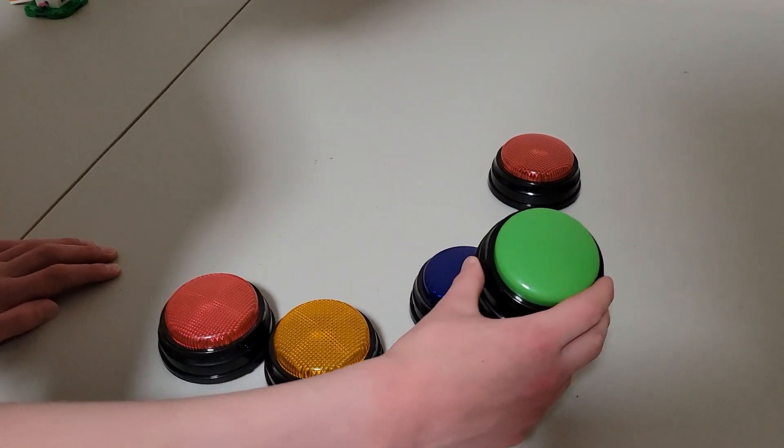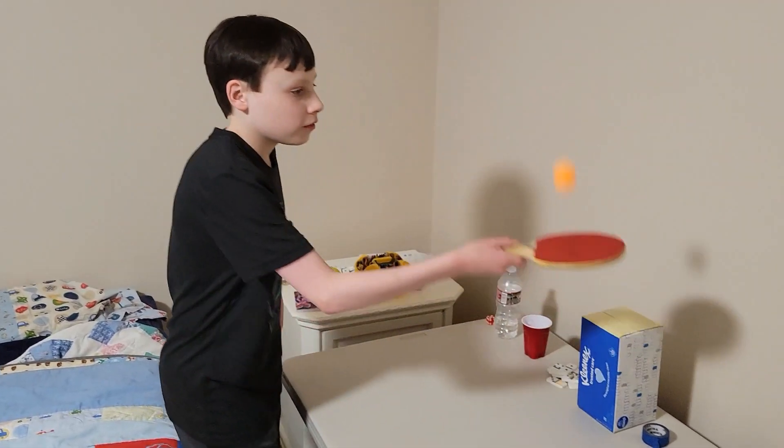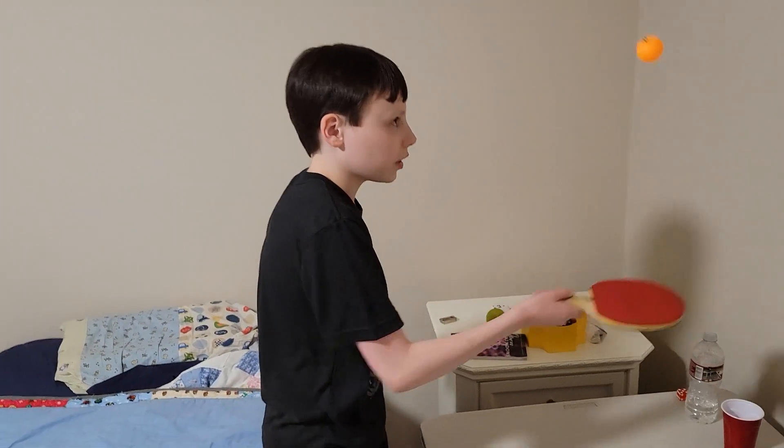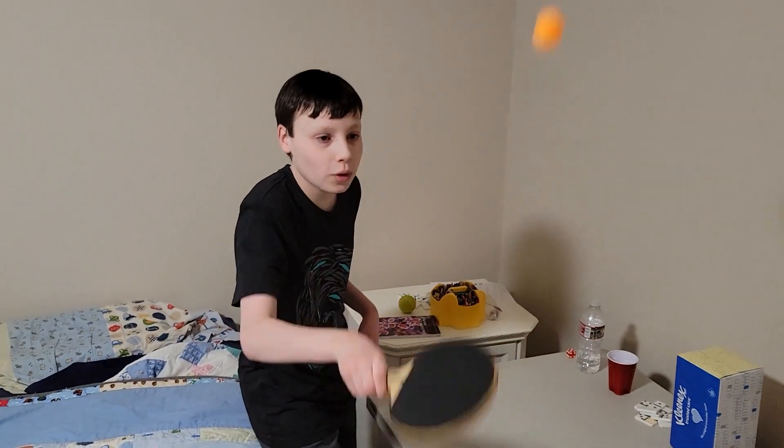Bounce a ping pong ball on a paddle 20 times in a row. 1, 2, 3, 4, 5, 6, 7, 8, 9, 10, 11, 12, 13, 14, 15, 16, 17, 18, 19, 20.